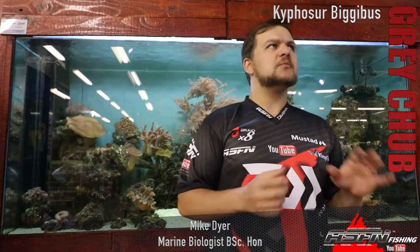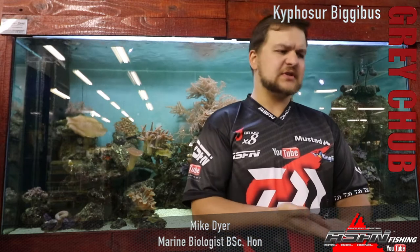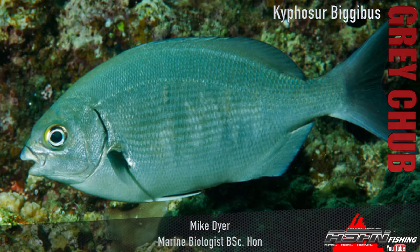Good morning guys and girls. Today we're going to be talking about what I'd call a fairly rare encounter species. It's something that a lot of people might have seen but not necessarily would have caught, so it's something that will be spoken about but maybe not encountered per se. That is the great chub. You do get a few different chub species, and the one we get most often is the great chub — that's Carphosis bigibus.